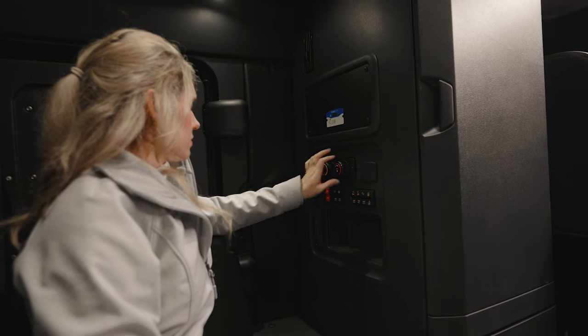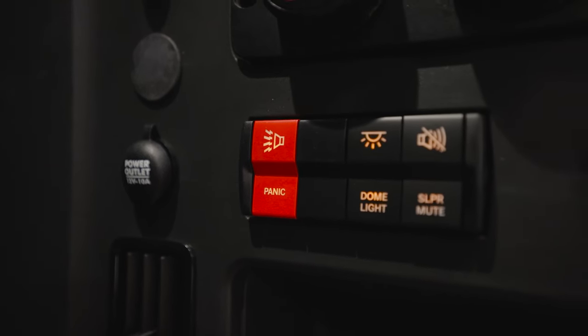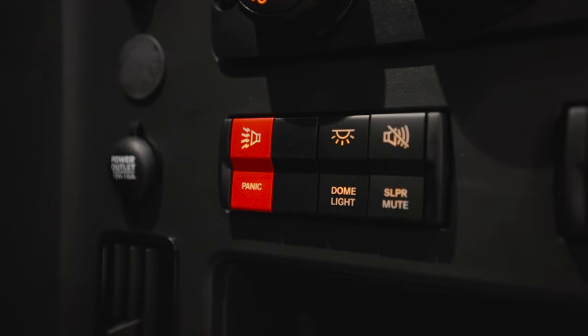For idle-free cab comfort when not driving, we recommend our proprietary battery-powered dual HVAC system that offers up to 10 hours of cooling or 34 hours of heating while parked. The dual-pack HVAC system comes standard with premium insulation. Beginning in July 2020, a panic switch became an available option in the sleeper that turns on all of the truck's lights and sounds the horn when pressed. The switch functions like an on-off button, and there is no time limit on how long the lights and horn will be active once turned on.